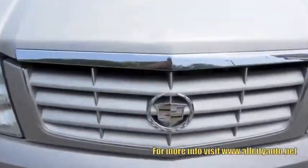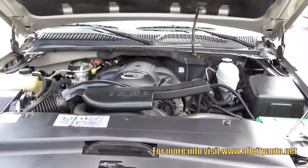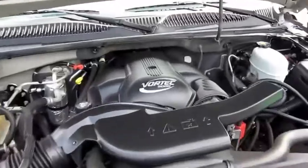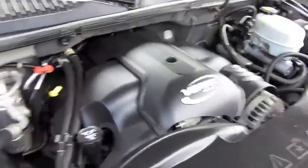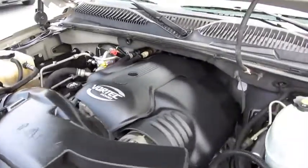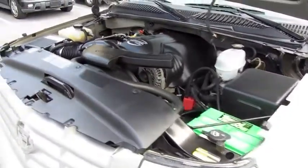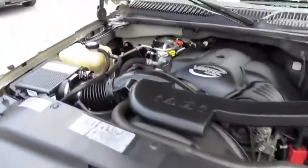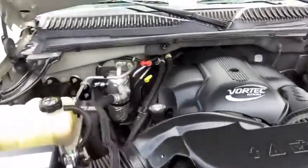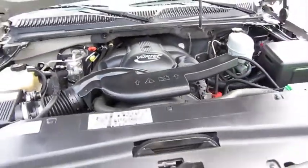This Escalade comes with a 6.0-liter Vortec V8 engine, producing 345 horsepower at 5,200 RPM and 380 foot-pounds of torque at 4,000 RPM. It is standard all-wheel drive, front independent suspension, and a solid live axle rear suspension. 26-gallon fuel tank with an EPA estimated miles per gallon rating on regular unleaded gas of 12 city, 16 highway.